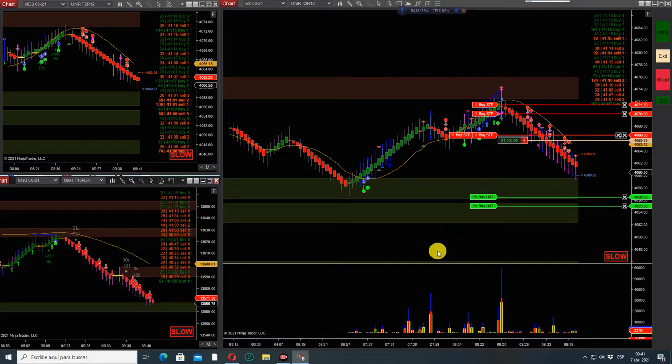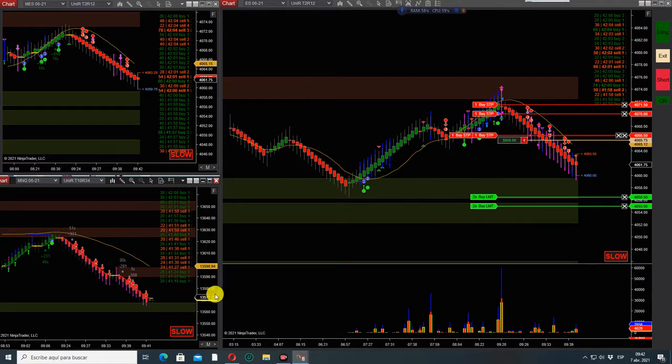Some more sellers. All these buyers from up here are being filled on the downside. We see more sellers here — see the prints. Buyers down here. Nice — the deck is reversing.